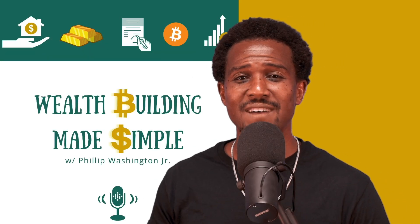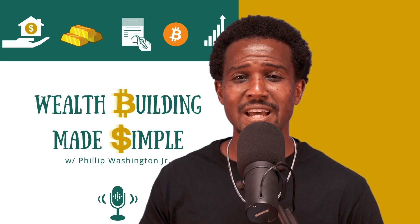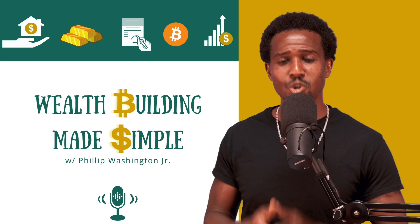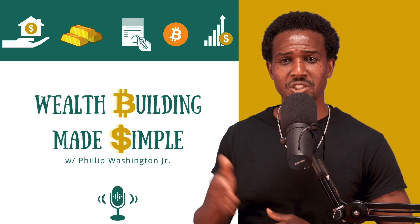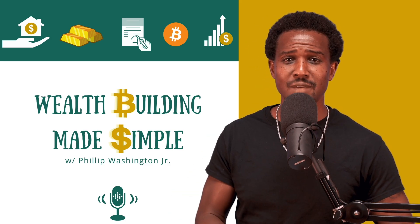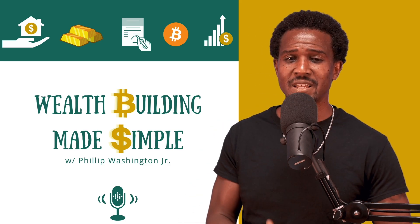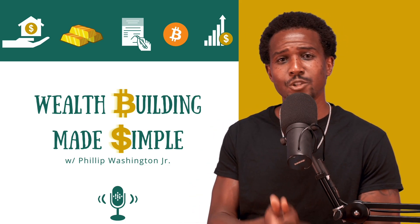Want the inside scoop on how I find investments that can go up 100 times and how I do my research? Join my Inner Circle newsletter. It's packed with my step-by-step research examples. Plus, you pay what you want — no tricks. I just provide valuable information that helps you feel confident about your money. The link is in the description below.